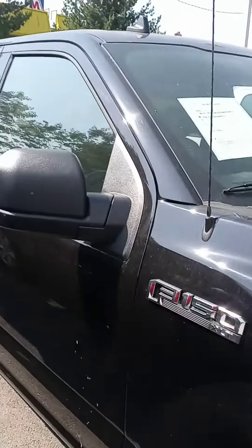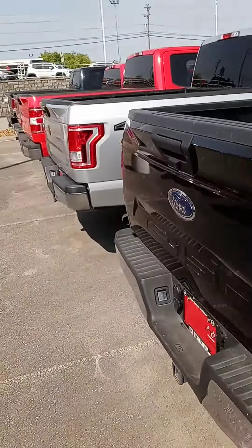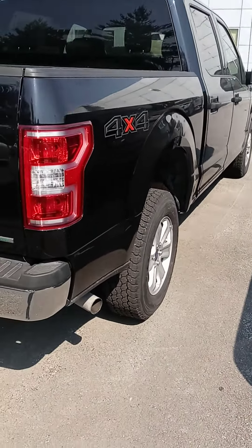Yes sir, if you have any questions, we can provide any information for you. We can also assist with financing, so if you want to get pre-approved or come test drive the truck first, please let us know.